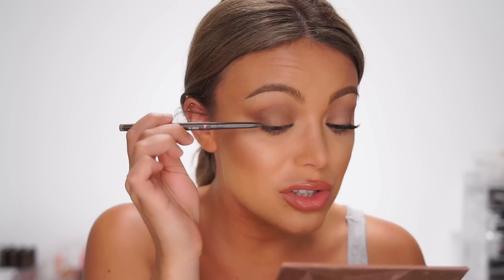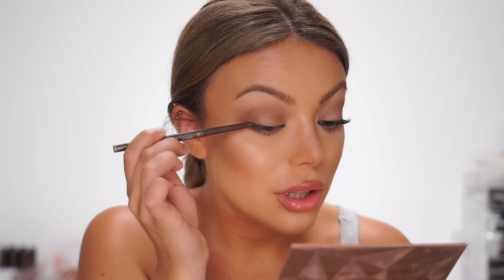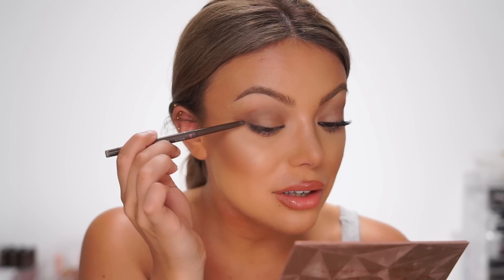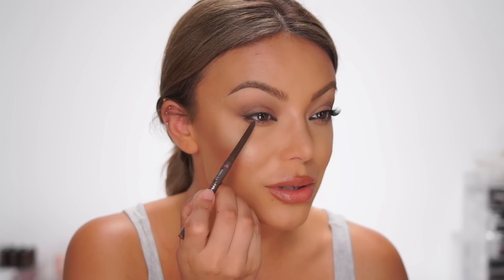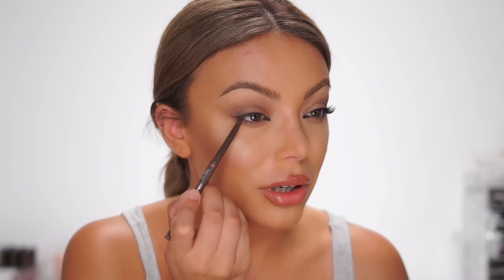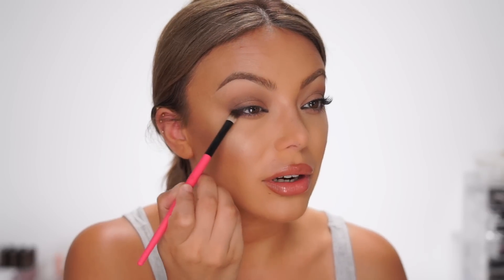After that I'm taking the same eye pencil but this time in the shade brown, and I'm going to create what I always call an eyeliner wing — it's not really a wing, I'm just going to make it a little bit darker right here at the outer corner. The reason I'm using brown is because it's going to look a little bit more faded; black would look more harsh and I don't want to create any harsh lines. We're going to blend this later on as well. I'm just making this the outer part of the eye a little bit darker, then blending until everything looks smooth with no harsh lines.